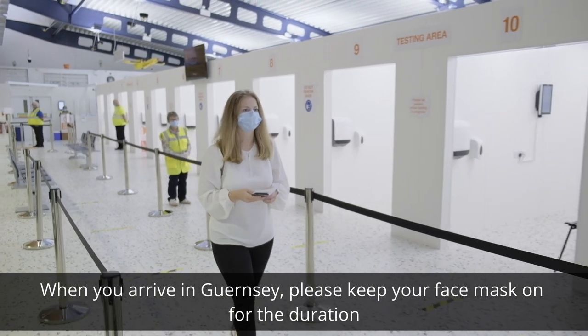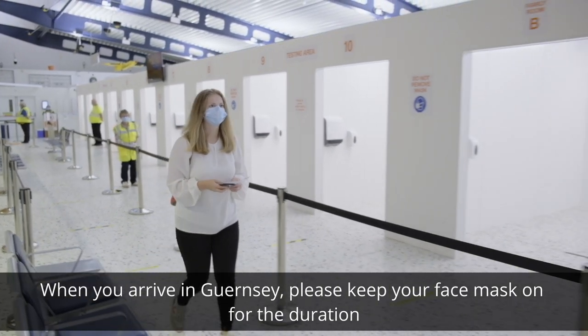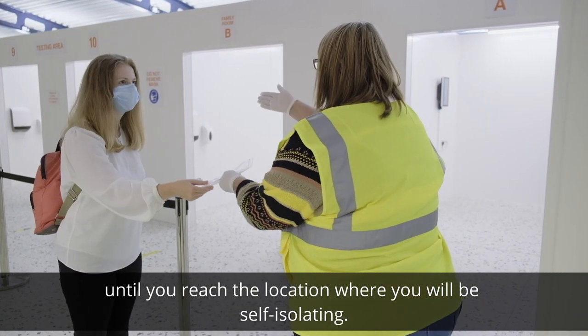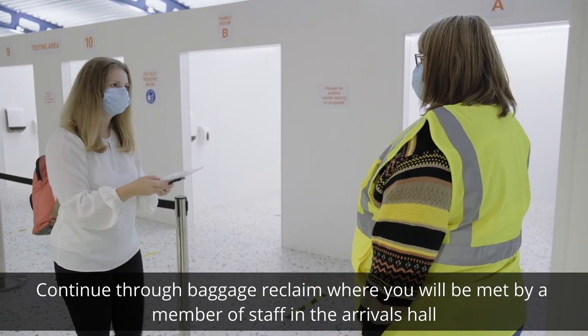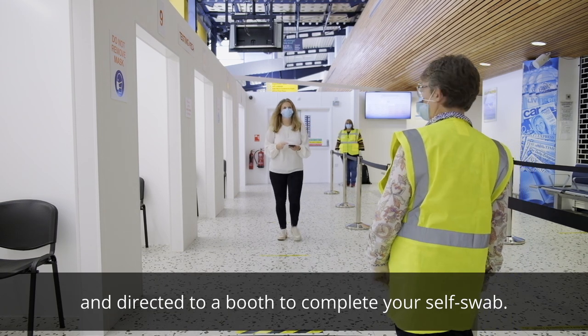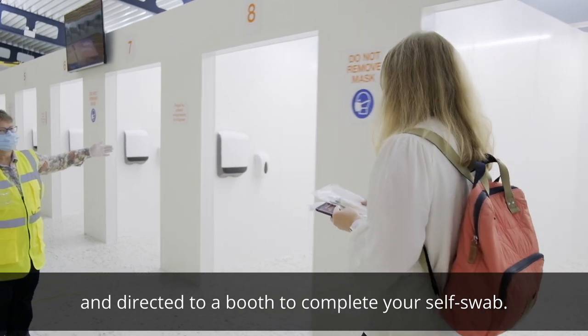When you arrive in Guernsey, please keep your face mask on for the duration until you reach the location where you will be self-isolating. Continue through baggage reclaim where you will be met by a member of staff in the arrivals hall and directed to a booth to complete your self-swab.